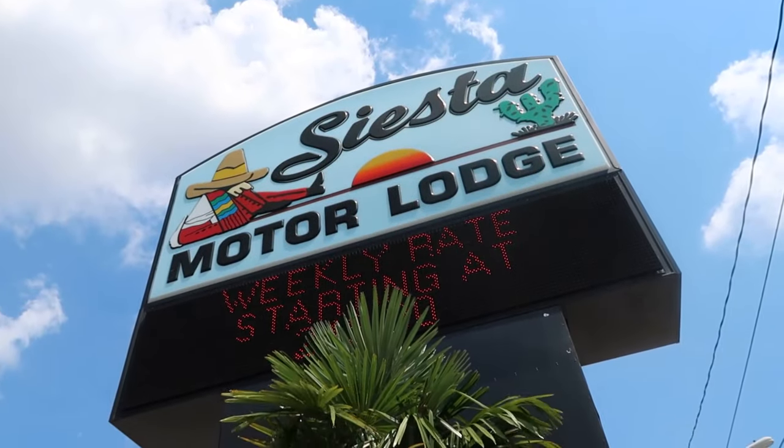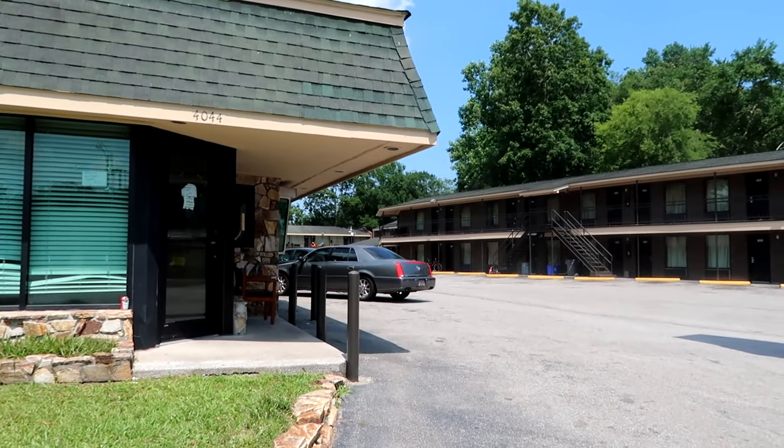We are now at Siesta Motor Lodge. This is the location of the hotel where the podcasters are staying.